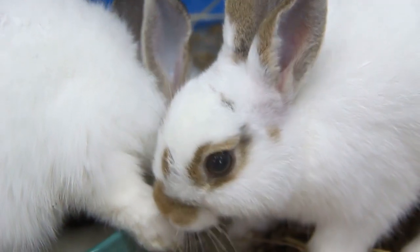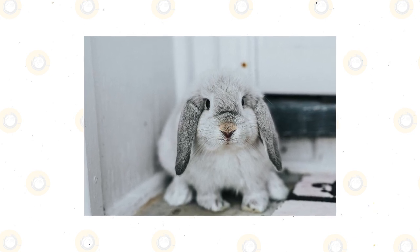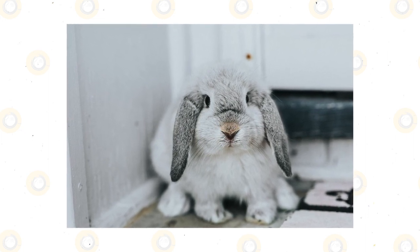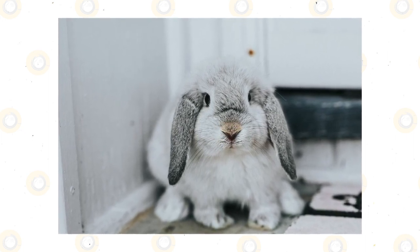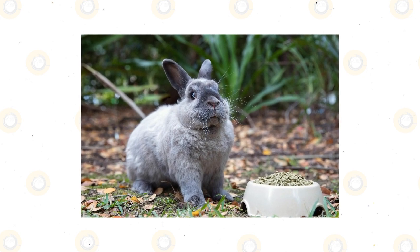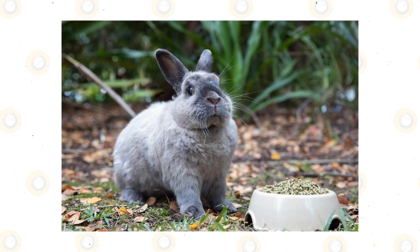Some common signs of illness include lowered energy and appetite. Rabbits show two significant signs of illness: decreased energy, or lethargy, and decreased appetite for both food and water. These are vague symptoms and can indicate any number of illnesses. Keep track of your rabbit's food and water consumption as it provides a quick way to spot if your pet is having health issues.